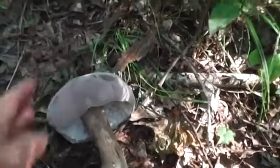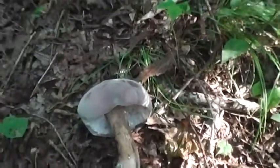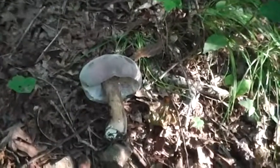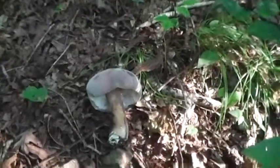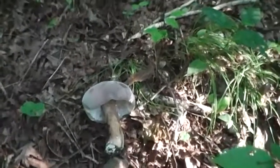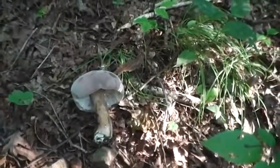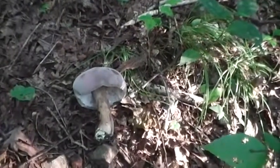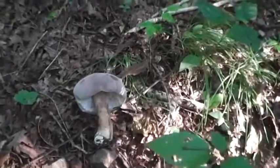A lot of boletes get that — I see it often. Anyway, it's another bitter bolete, wasn't worth having. I'm gonna move on. There's a lot of these boletes up today; we had a pretty good rain and it's a little cool. I guess that's what's got them up.